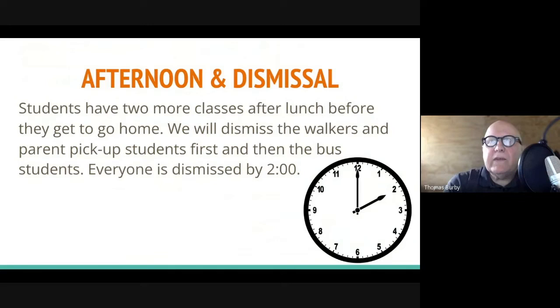After lunch, students have two more classes before they get to go home. We will dismiss the walkers first, then the parent pickups, then the bus students. Everyone is out of the building by 2 o'clock. We try to get that done efficiently — there are 400 kids being dismissed at the same time, so it's a highly organized moment. It sometimes looks a little crazy, but it works and we haven't lost anyone yet.